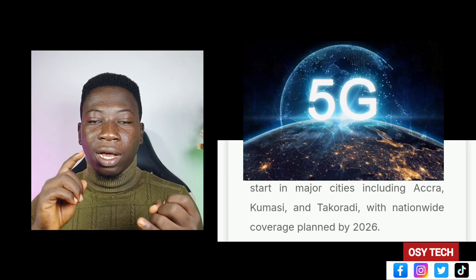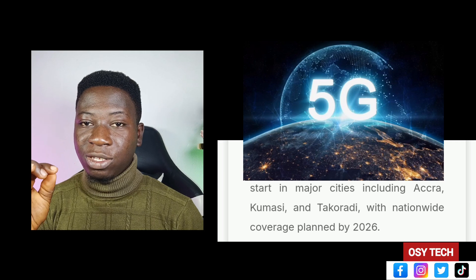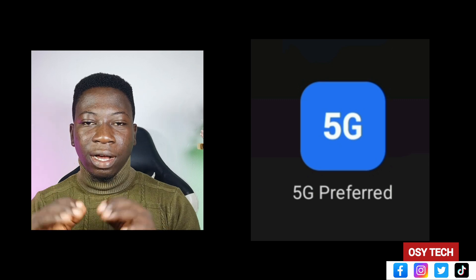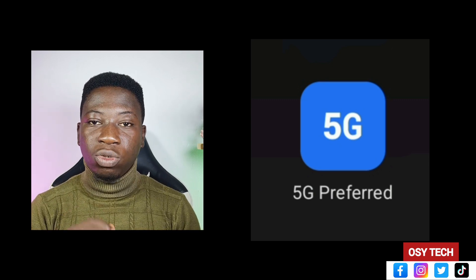One thing you should know is that 5G services are not available everywhere in Ghana. Mostly if you are in a crowded commercial area like Accra or Takoradi, you'll be able to get access to 5G. Per the Minister for Communications, everyone will be able to get access to 5G everywhere in Ghana by 2026.